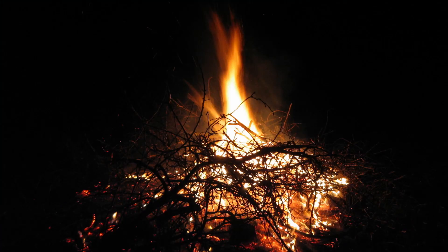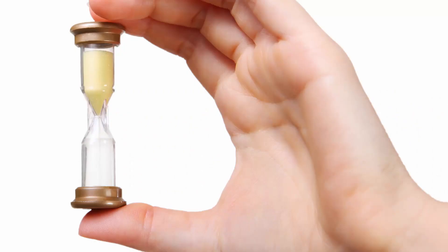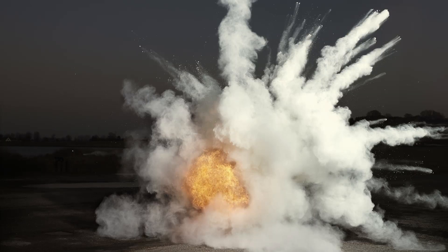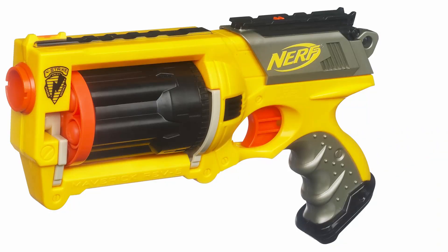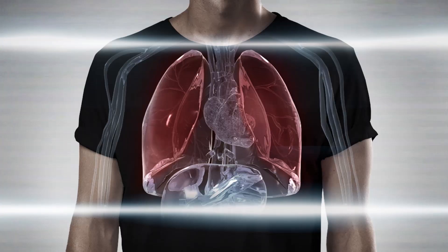Whereas a bonfire burns slowly and simply produces flames, the chemical reaction inside a flashbang grenade happens within a fraction of a second, releasing all of the energy at once in what we call an explosion. This is the bang in flashbang. Although grenades like this are considered non-lethal, like tear gas, they can also cause greater harm than intended.